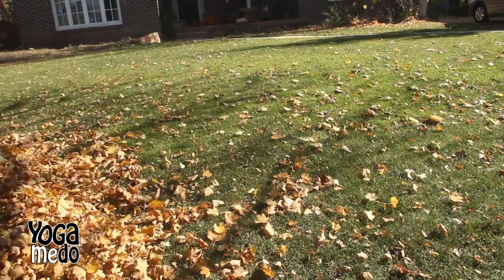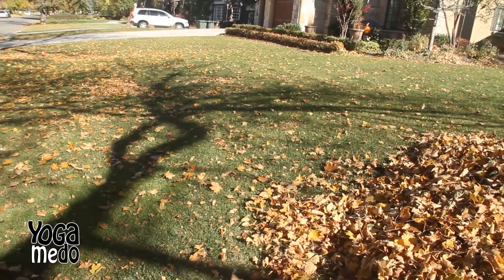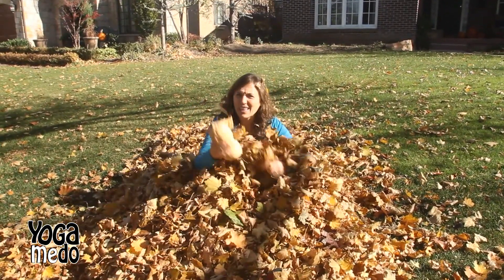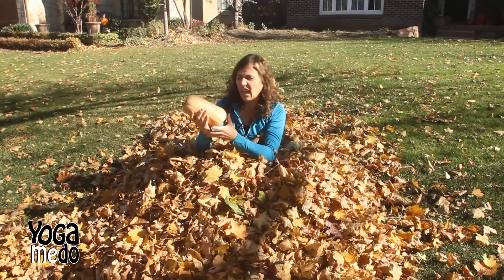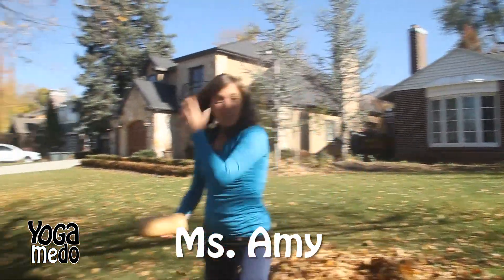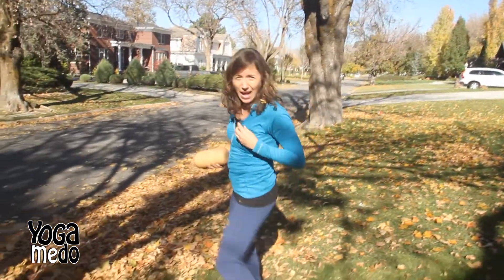Hi boys and girls! Sometimes the things we eat may not always be what they seem. Take for instance this butternut squash — you wouldn't believe it. Looks kind of like a plain little vegetable, right? Let's see what happens when we take this vegetable out to the street and give it a splat.